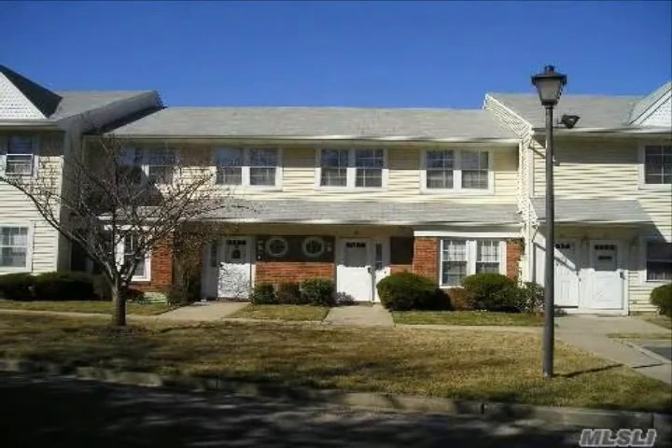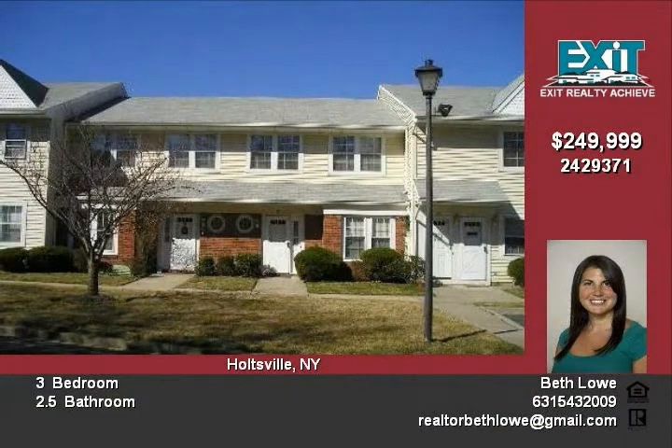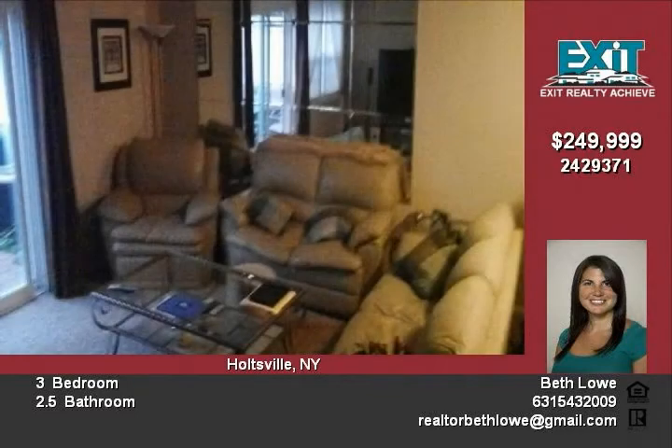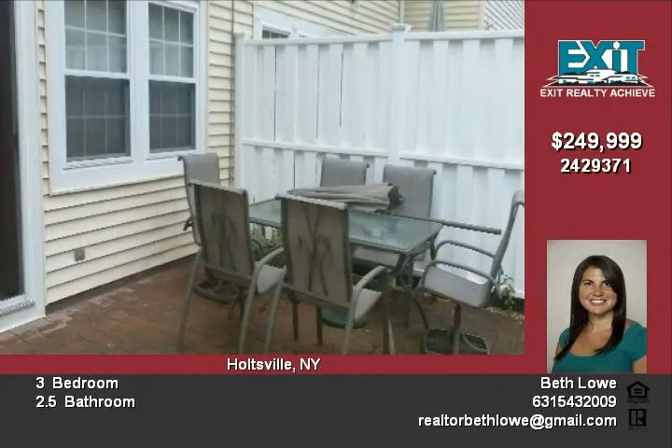Beautiful three-bedroom two-and-a-half bath condo in the desirable Waverly Estates. Large rooms with spacious open layout, new windows throughout as well as a new door. Nice ceramic tiling in both foyer and kitchen, large new patio overlooking updated personal outdoor space.